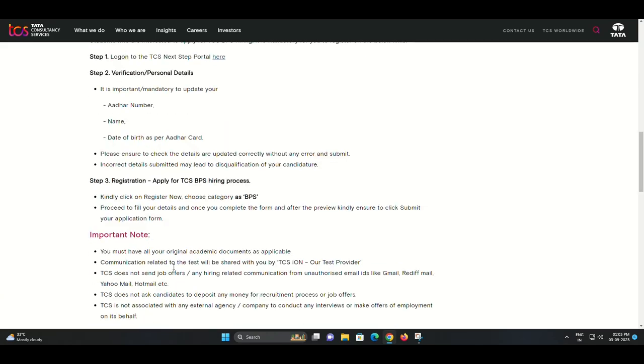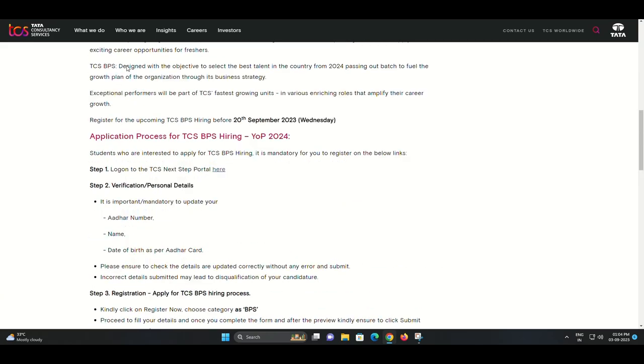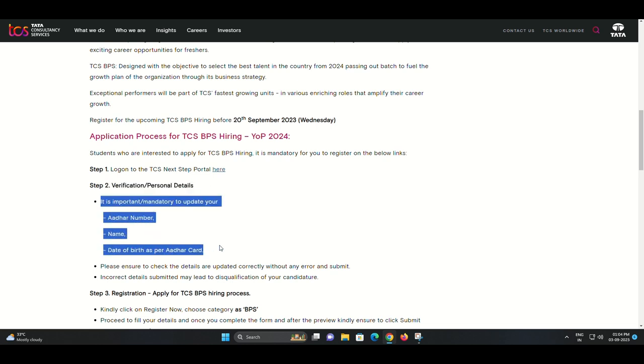Step 1: Log on to the TCS Next Step Portal. Visit the TCS Next Step Portal using the link provided in the video description below. This is where you'll begin your application journey.